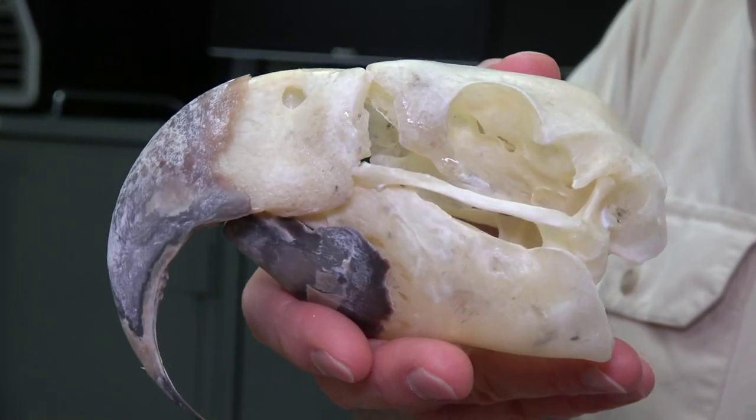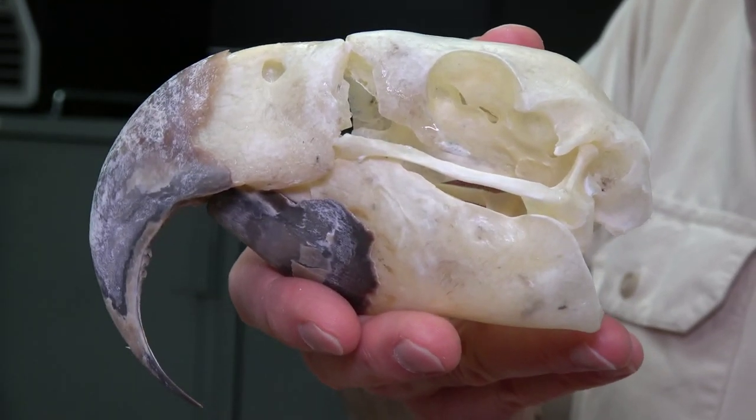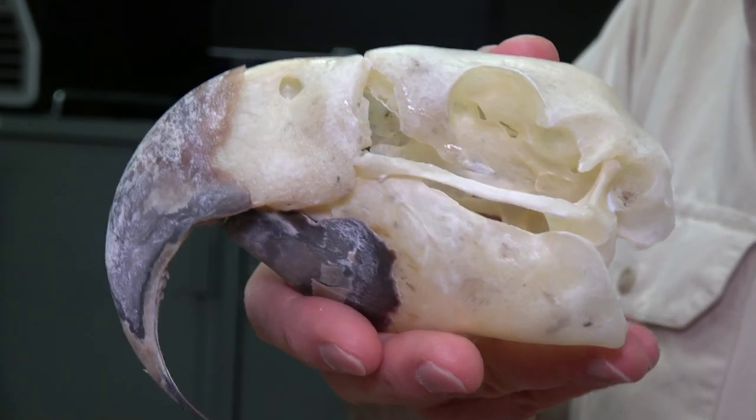Hello, Larry Whitmer here, bringing you the skull of a hyacinth macaw, the largest of all living macaw species.